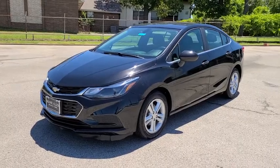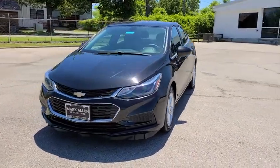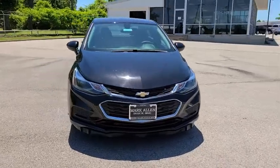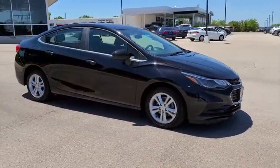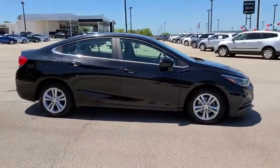Take a ride in the 2017 Chevrolet Cruze. The Cruze Blueprint calls for more than you'd expect. This vehicle has less than 45,000 miles. Here are some of this vehicle's great options.